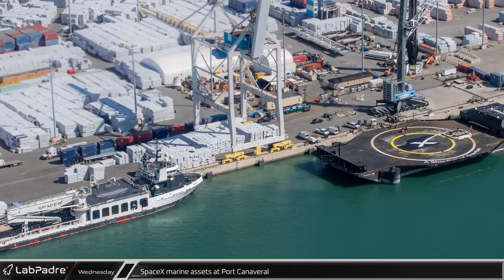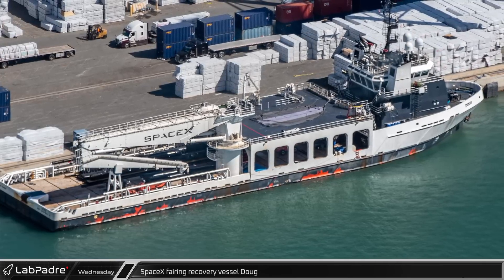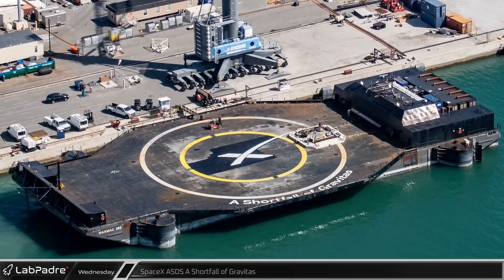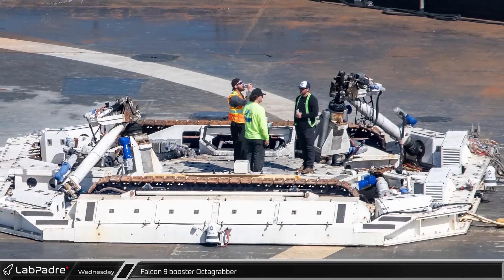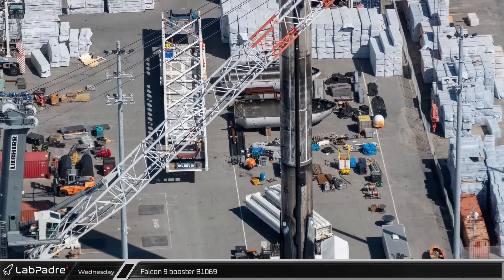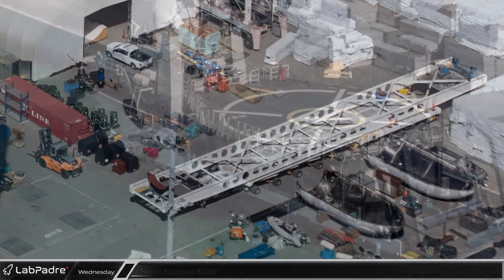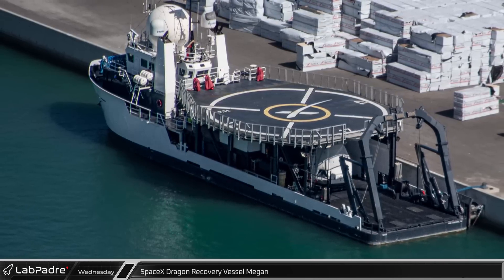Finally, we check in on SpaceX's marine assets spotted in Port Canaveral. Fairing recovery vessel Doug was docked between missions, notably without its fast boat on board. Autonomous drone ship A Shortfall of Gravitas was docked nearby following its successful return from the Starlink Group 4-3 launch, with the Octagrabber still on deck awaiting return to its hangar. Workers on the Octagrabber helped give a sense of scale for the massive hold-down mechanism. Falcon 9 Booster B-1069 was still on the dock, with two fairing halves and the horizontal transporter spotted nearby. Dragon recovery vessel Megan was also tied up at the dock, with the not-for-flight Dragon capsule used for training exercises visible under the helipad.